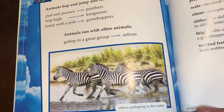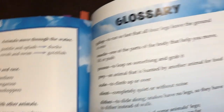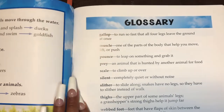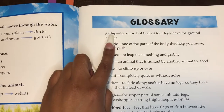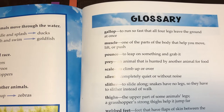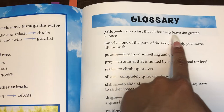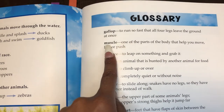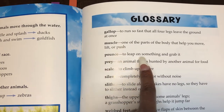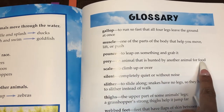This book gives us a bonus feature called a glossary. In the glossary it gives us new definitions and vocabulary words to help us learn things in the story. The words are: gallop — to run so fast that all four legs leave the ground at once; muscle — one of the parts of the body that help you move, lift, or push; pounce — to leap on something and grab it; prey — an animal that is hunted by other animals for food, like a zebra.